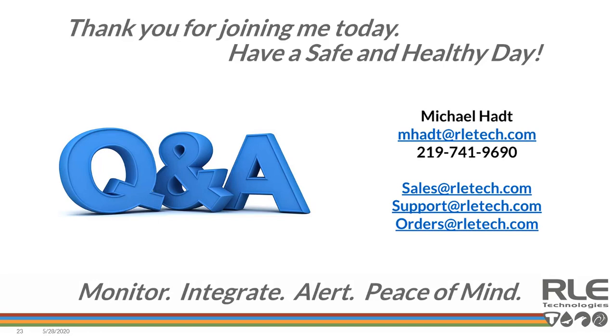I certainly appreciate the opportunity to talk with everybody about enterprise connectivity and integration of RLE products. I look forward to working with you and your teams to create and enable outcomes, and to continuing to be a leader in the industry driving optimization, visibility, and protection. Thank you for your time today — have a great rest of the day, good luck in your endeavors, and feel free to call or reach out to sales, support, or orders for any help.